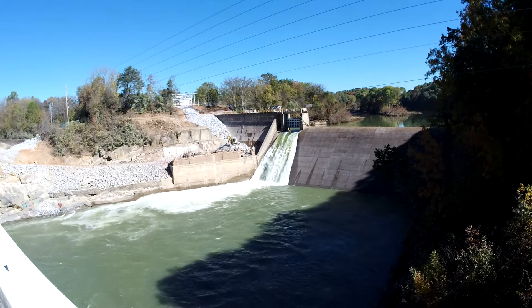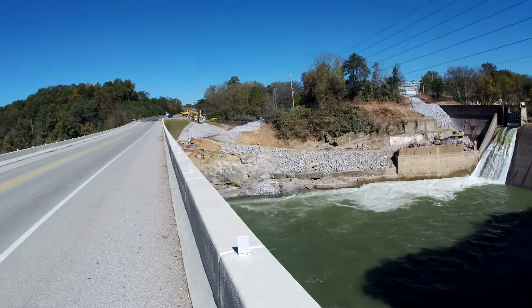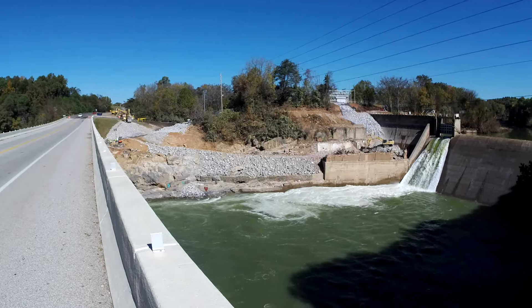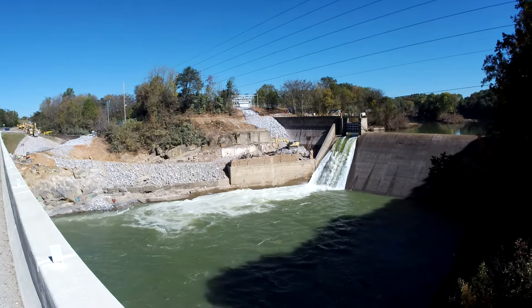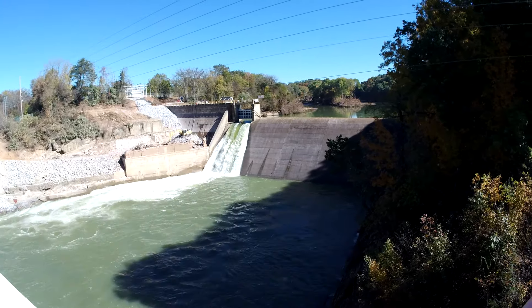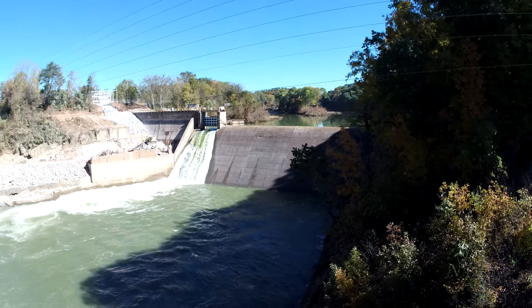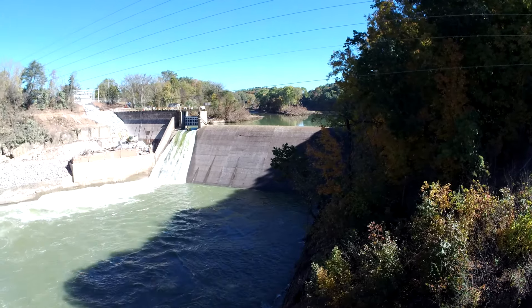We're going to try to make our way safely across the bridge. Piece of history gone. But this dam saved many, many lives downstream. Had this dam failed, it would have been more catastrophic than what it was — and it was bad.